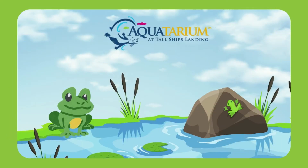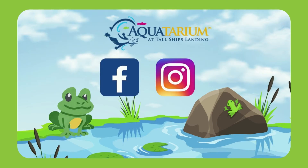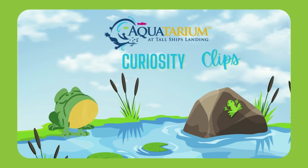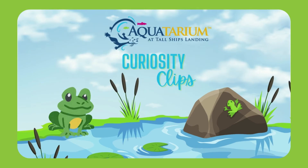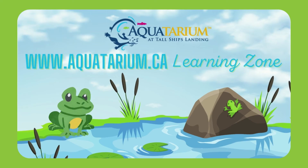Thank you so much for that great question. If you have a question for our team at the Aquatarium, you can get in touch with us by sending a note or a video to one of our social media channels. We'll do our very best to answer in one of our upcoming Curiosity Clips. And if you'd like to keep exploring, pop over to the learning zone on the Aquatarium's website for lots of fun workshops, great activities, and freebies. Don't forget to like, follow, and subscribe so you don't miss out on our next Curiosity Clip.